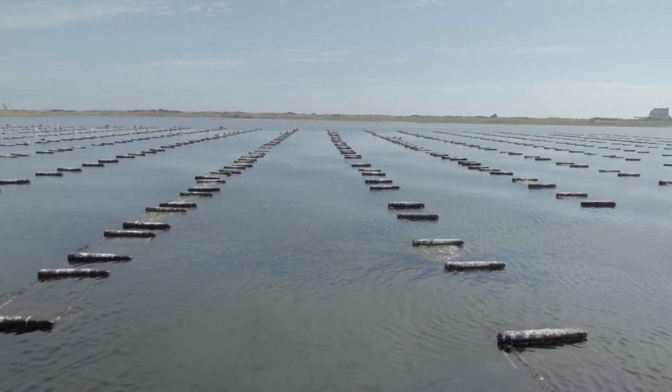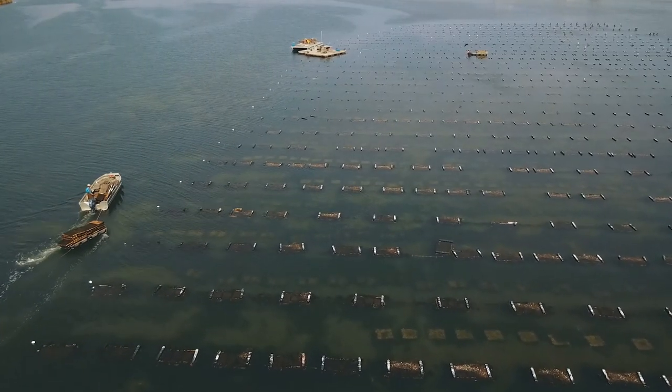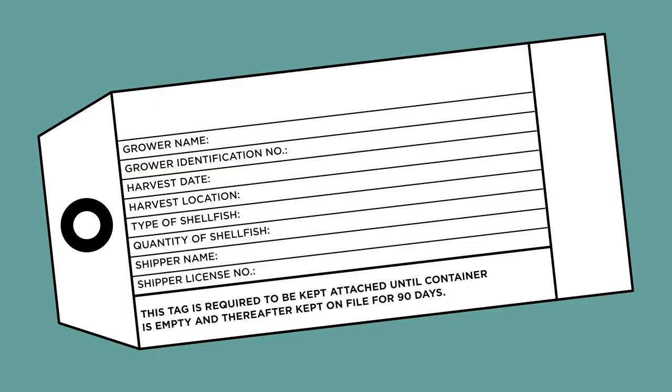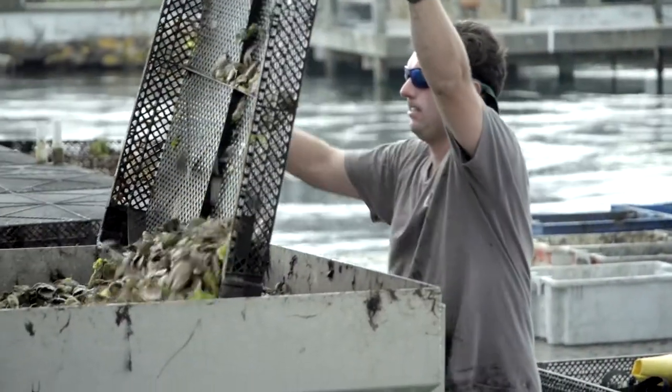Our states monitor water quality on a very regular basis, and the very good news is that we're doing a great job. Every single container of shellfish has to be tagged — one tag on each container — a waterproof tag that contains information including the harvest area, the date, and the harvester's information. That tag has to be retained on each container until it's used.